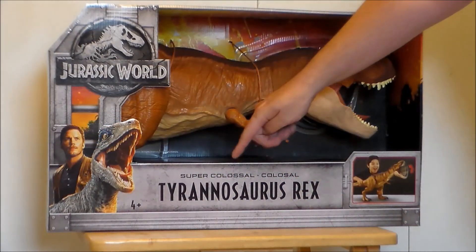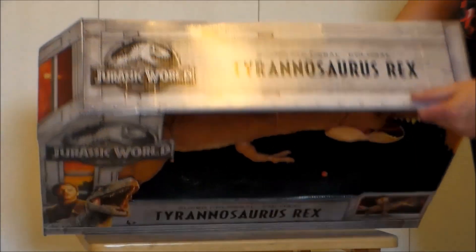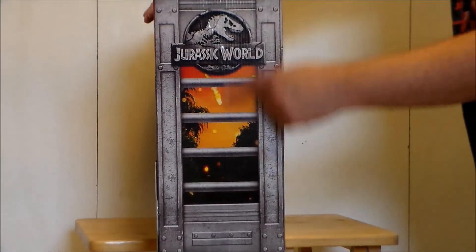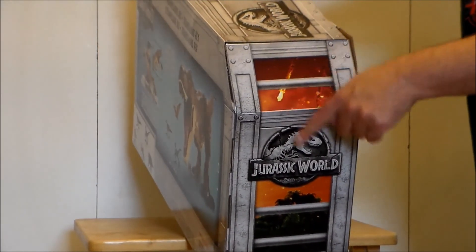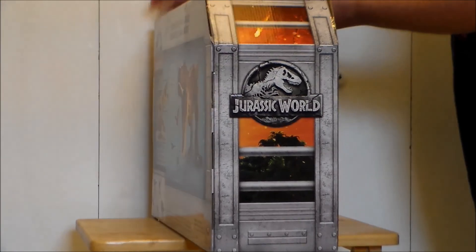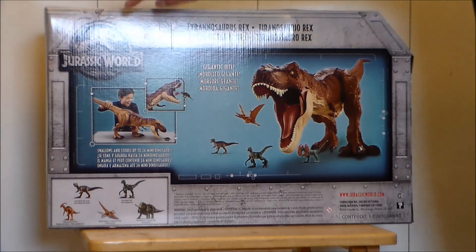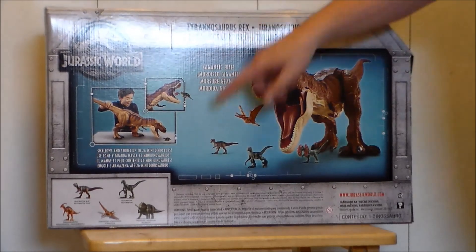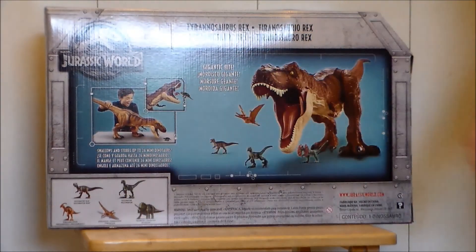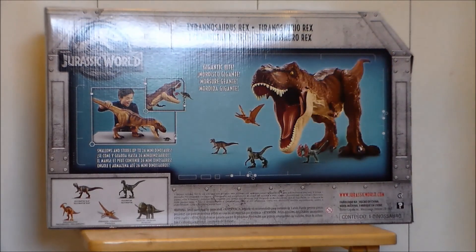It's got the Jurassic World logo there. We got Chris Pratt, we got Blue. It says Super Colossal Tyrannosaurus Rex, and there's a kid going rawr right there. Top of the package says Super Colossal Tyrannosaurus Rex. The side of the packaging has the Jurassic World bars and all that fun stuff, and it's got fireballs coming down from the volcano that's exploding in the film. Back of the packaging shows the Tyrannosaurus Rex and the Jurassic World logo. It says this thing is three feet long and it's eating little dinosaurs, so you can feed it little dinosaurs. It holds up to 22 of the smaller dinosaurs — you just force them down the throat and there's a latch under its belly that you can open up.